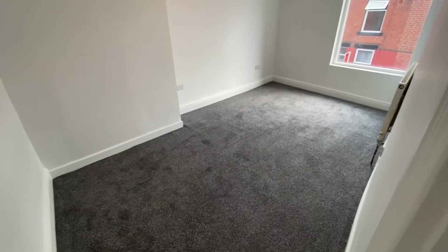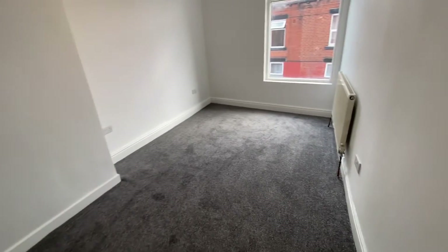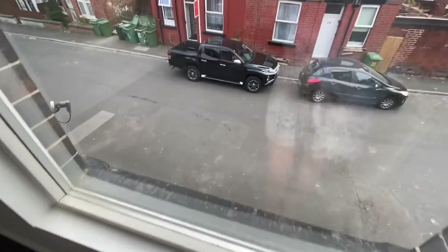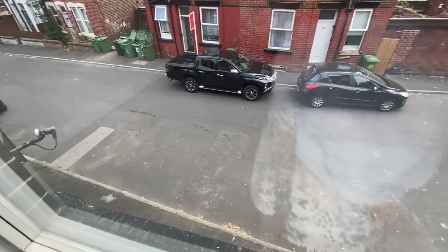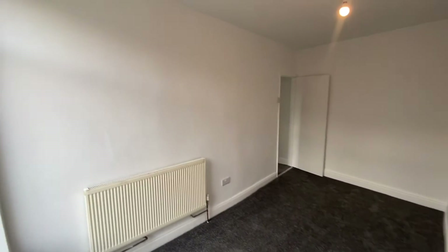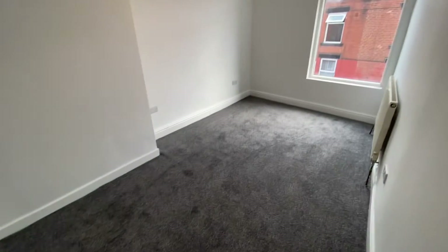So just on the first floor, we have a master bedroom and a bathroom. Again, all nearly refurbished — really good size double bedroom. As you can see here, just onto the street, there's plenty of on-street parking, so no need for permits in this area. There's just ample on-street parking available. Really spacious master bedroom, all recently fully redecorated in full white throughout.